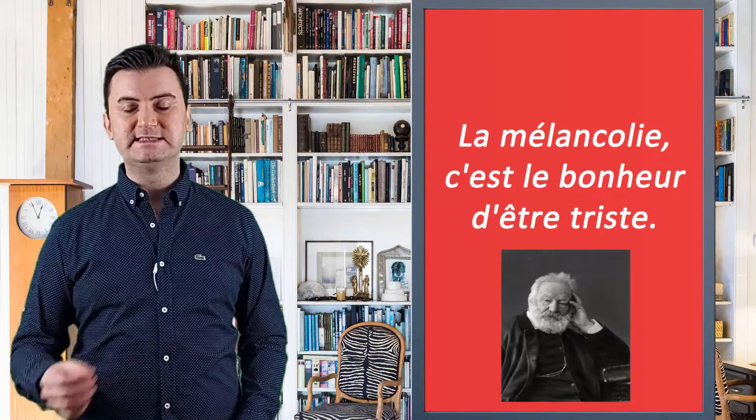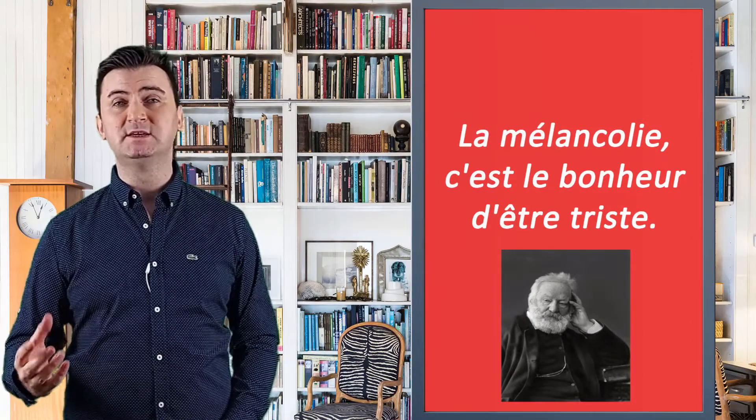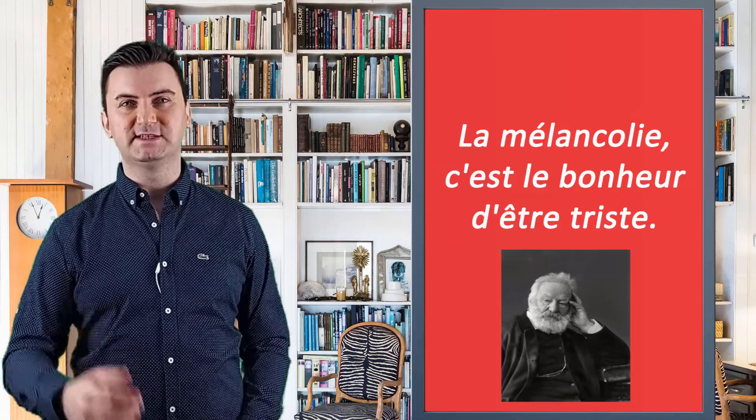La mélancolie, c'est le bonheur d'être triste. La mélancolie, c'est le bonheur d'être triste.